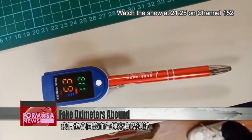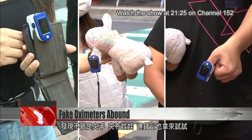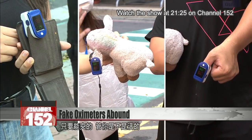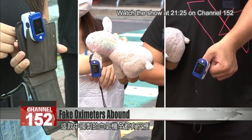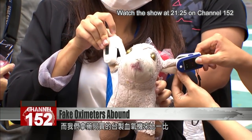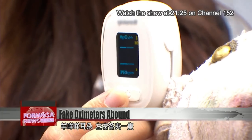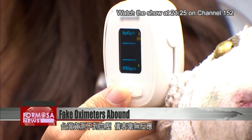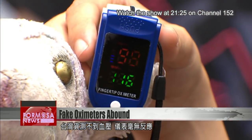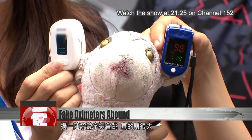We tested the same Chinese-built device for ourselves. Absolutely everything that we could clip it to — including hands, toys, even wallets — gave a reading. Then we compared it to a made-in-Taiwan oximeter bought in a pharmacy. We clipped one onto each of the sheep's ears. The Taiwan device gave no results and no blood pressure reading, while the fake gadget first proclaimed blood oxygen at 98 percent and then started rising.